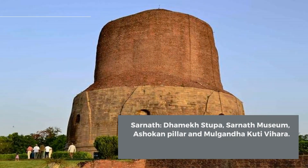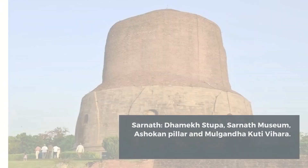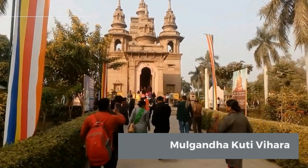Varanasi: Ghats of Varanasi and Ganga Aarti. Sarnath: Dhamek Stupa, Sarnath Museum, Ashokan Pillar, and Mulganda Kuti Vihara.